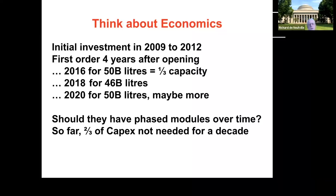This poses the question: should they have phased the modules over time? So far, only two thirds of the capital expenditure has been needed for over a decade. What do you think? What are your reactions? They could say a crisis could occur at any time, but what do you think? Any thoughts or comments?